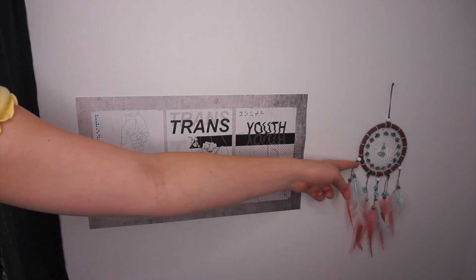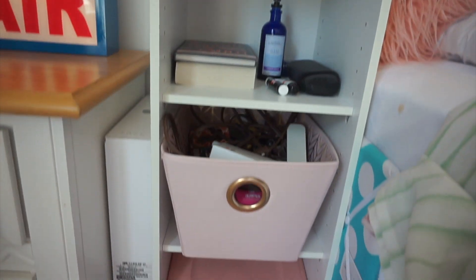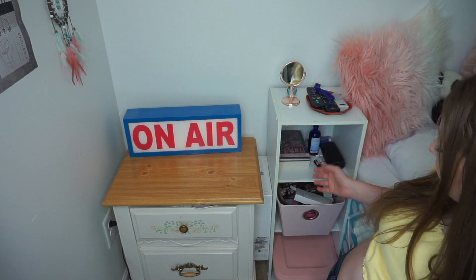Moving on to the next wall in my room, the first thing I have is this little nightstand — I've had it ever since I was little. All my religious stuff is in the top drawer and the bottom drawer is all my YouTube things. Right on top I have this 'On Air' sign that I got from Michaels like three years ago. Right next to this nightstand is a duplicate of the mini bookshelf I had on the other wall; I kind of use it as a nightstand because it's right next to my bed. On top I have two TV remotes and the remote for my lights, a little mirror, my glasses, some random stuff, books, and some technology things.